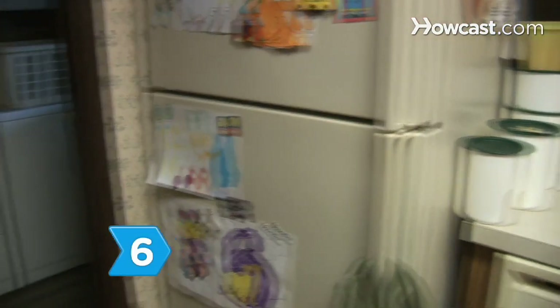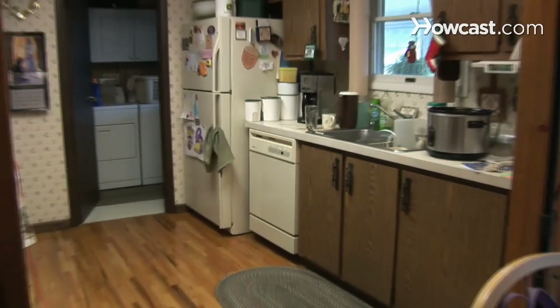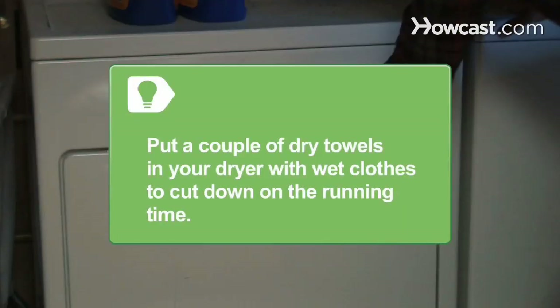Step 6. Update your old fridge, dishwasher, clothes washer, and dryer that use more electricity than efficient modern appliances. You'll make back the money in the first couple of years. Put a couple of dry towels in your dryer with wet clothes to help absorb the moisture and cut down on the running time.